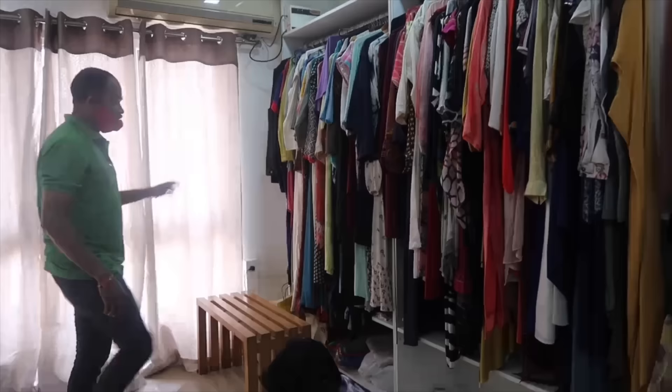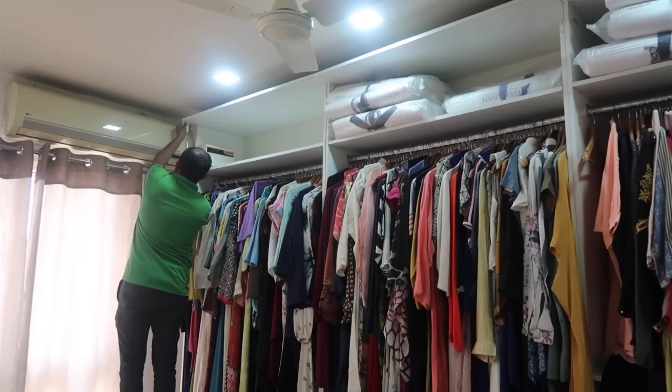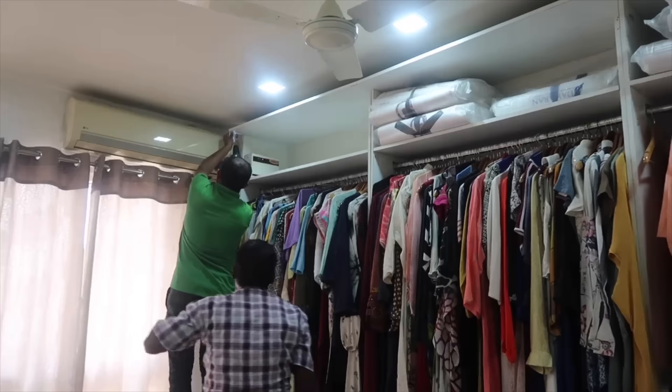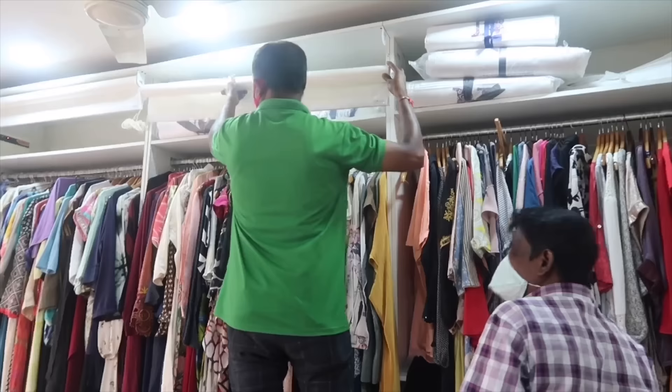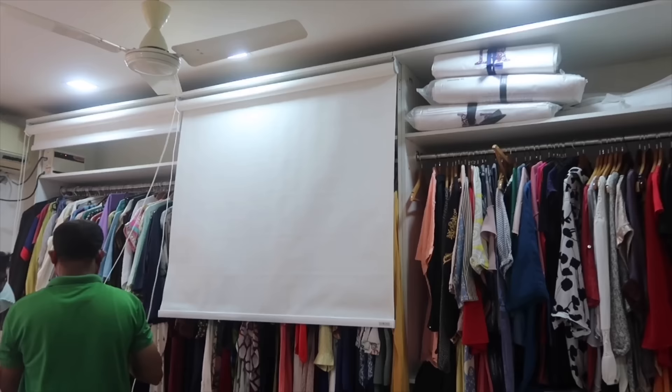The first challenge was: what to do with all the clothes? How do we hide them without using curtains everywhere? Too many curtains in the room would look very strange. So I decided to use roll-on blinds instead — you can operate them just with a string. The key benefit is they create the illusion of a wall.